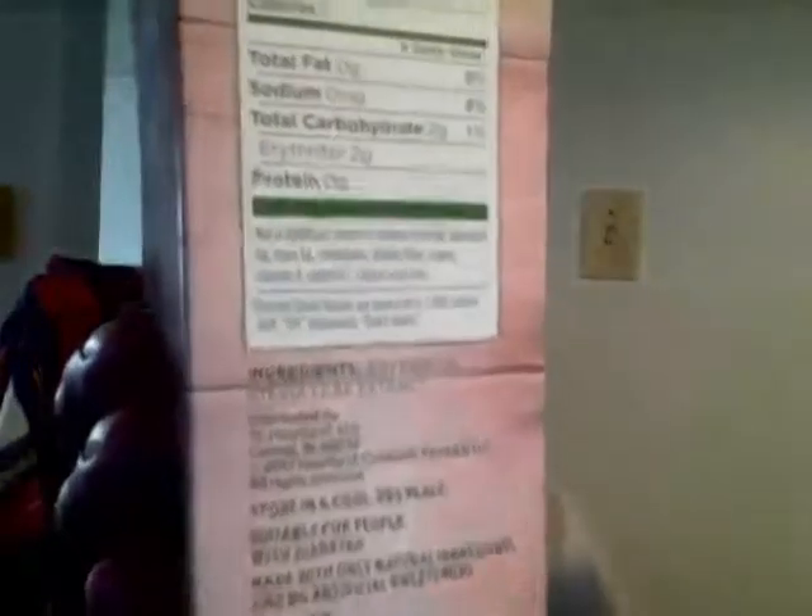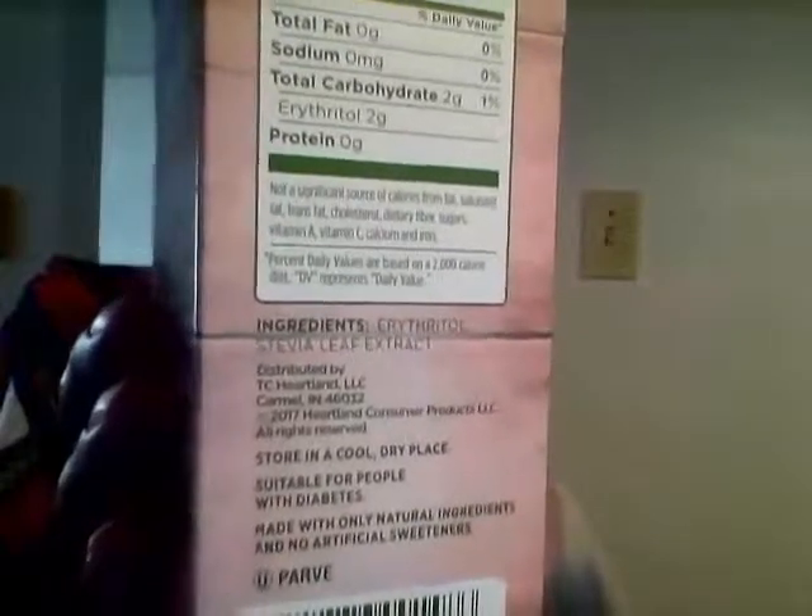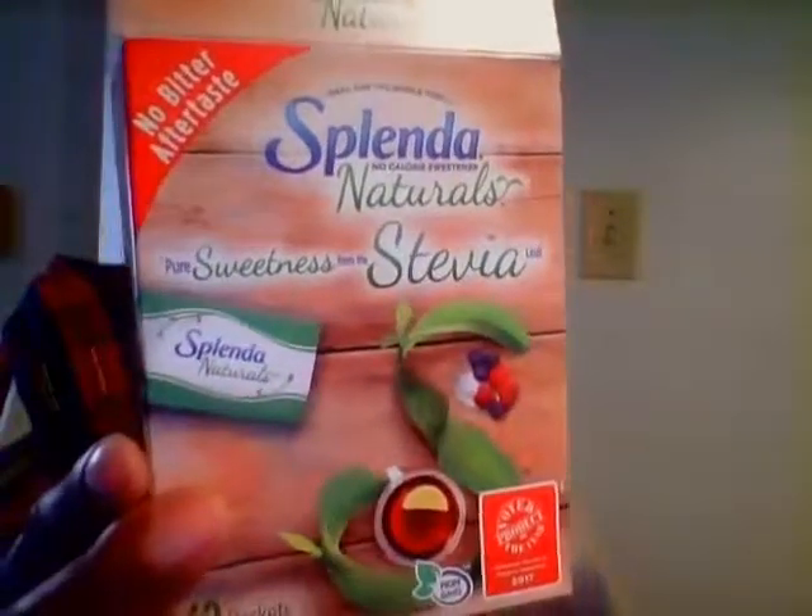Another one I have is the Splendid Blend — it's Stevia and that other kind of sweetener. And I also like Stevia Naturals. These are all good.